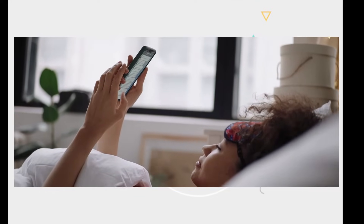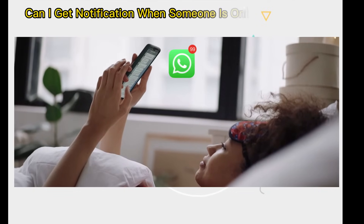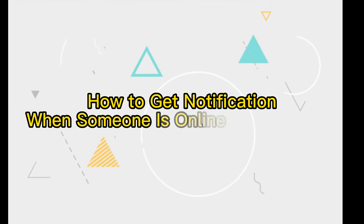Hi guys, welcome to our channel. I've heard many people complain — if only I can get a notification when someone is online on WhatsApp. Luckily, this video can help you out.